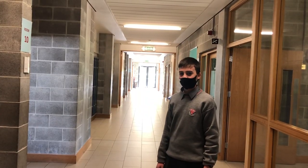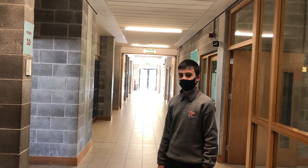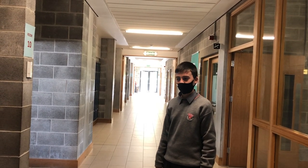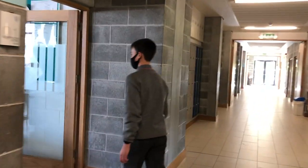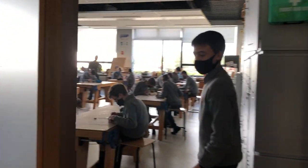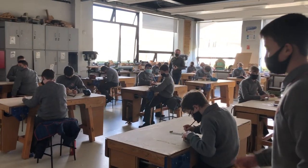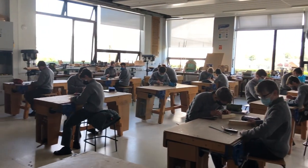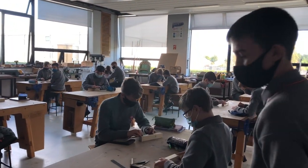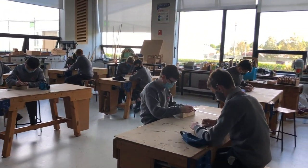Woodwork is one of the many subjects offered to us here. In first year, we get to try out a few of our practical subjects, woodwork included. Follow me and we'll have a look. In first year, we have many taster subjects, one of which is woodwork. As you can see, the students here are socially distanced and work with wood using many various tools.